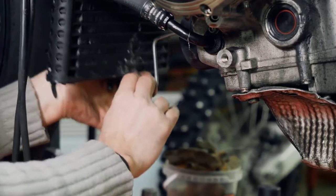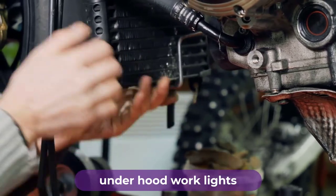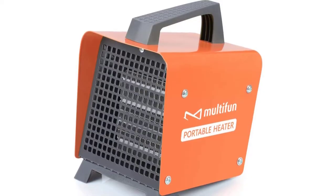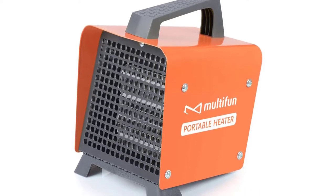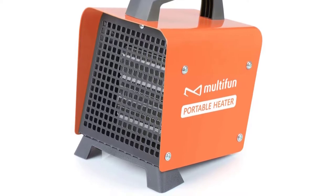Are you looking for the best electric garage heater? In this video, we will break down the top four electric garage heaters on the market. We have included links in the description for each product mentioned, so make sure you check those out to see which one is in your budget range.